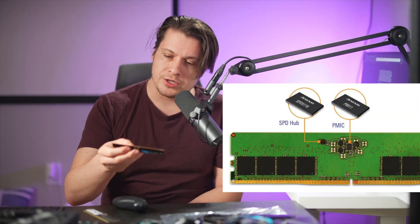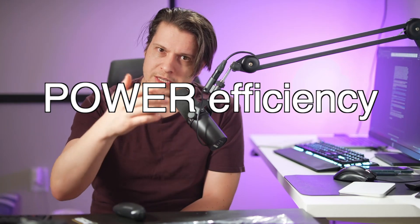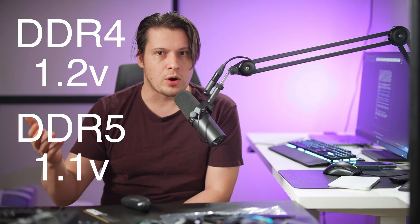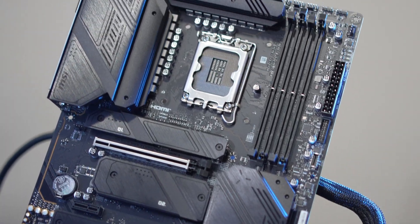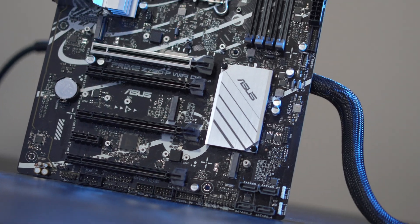In theory, DDR5 does not overclock well currently, so the only benefit is power efficiency. The DDR4 spec is 1.2 volts, while DDR5 requires just 1.1 volts. For an individual it makes no difference, but at scale it could mean huge power savings. Since motherboard manufacturers don't have to deliver a power delivery network to the memory, you'd think DDR5 boards would be cheaper — but you wish.